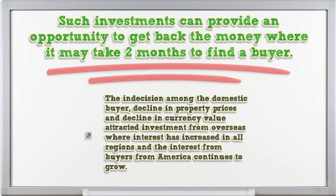The indecision among domestic buyers, decline in property prices, and decline in currency value have attracted investment from overseas, where interest has increased in all regions and the interest from buyers from America continues to grow.